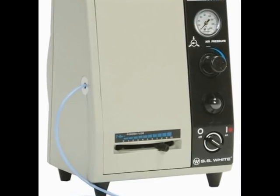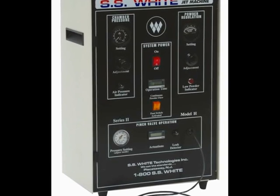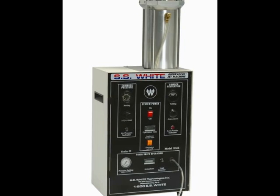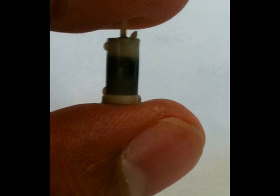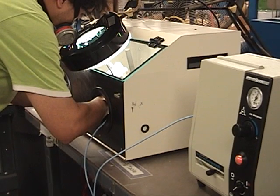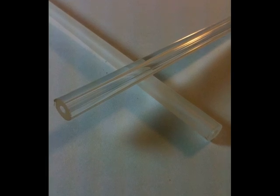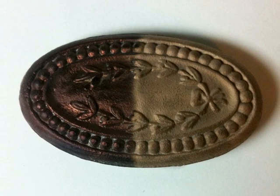Airbrasive is confident that our micro abrasive blasting machines are long lasting and will provide the same high quality results even after 25 years of use. Send us a sample of your product today and we'll clean it for free with one of our Airbrasive jet machines. This is your product, before and after, with microblasting technology by Airbrasive.